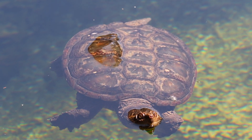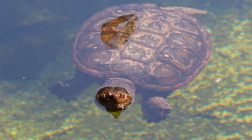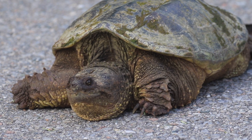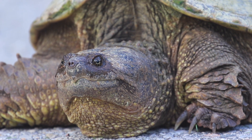Among the animals they eat are invertebrates, fish, small reptiles, and even ducklings. Once hatched, males seldom ever come back on land, but females must come ashore to lay eggs, and this is when they are most commonly seen by people, especially in the spring.